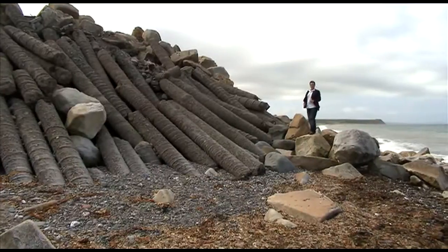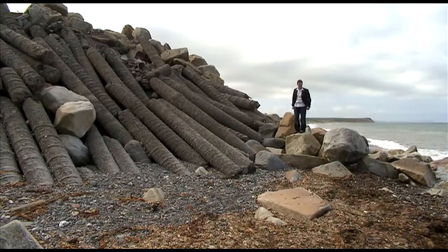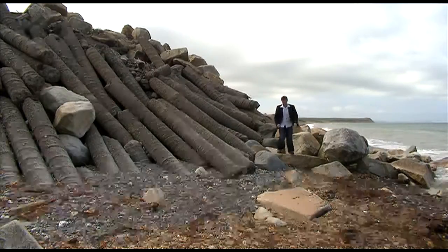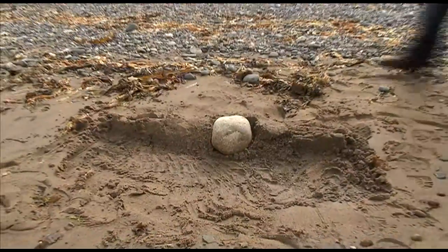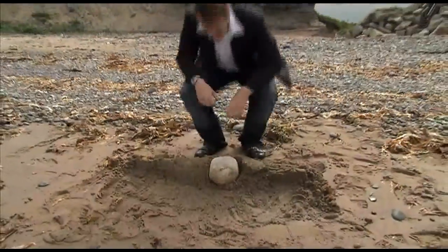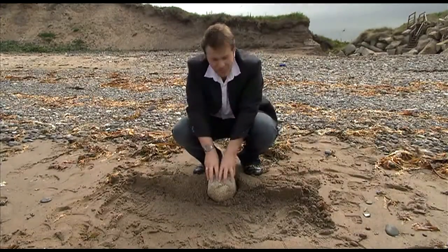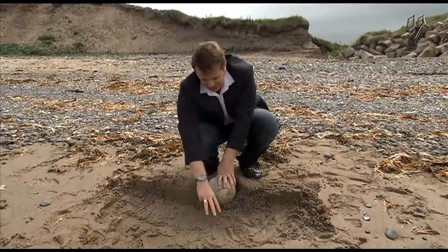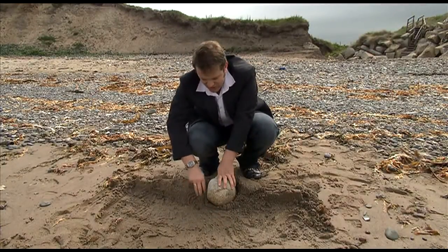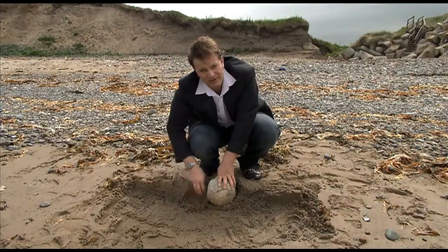It's well known that structures like this can actually increase coastal erosion, and here's how it works. If this line represents the sand cliffs behind me and this rock represents the rock armour, then when the tide comes in from this direction the rock armour makes it swirl around and dissolve the cliff, speeding up the rate of erosion.